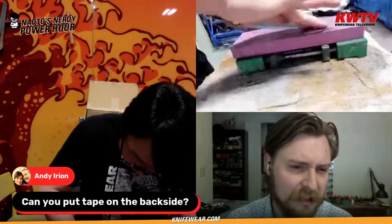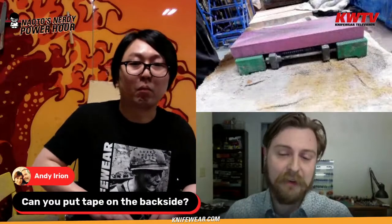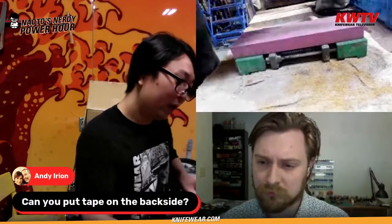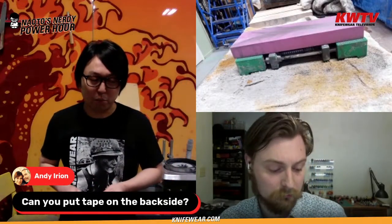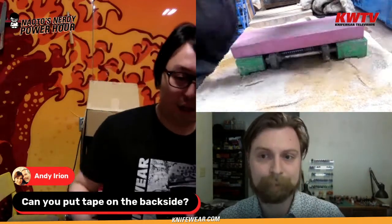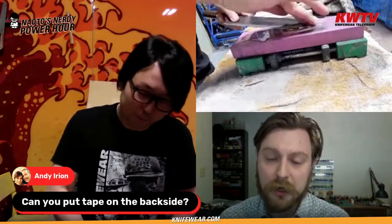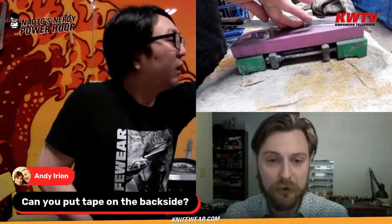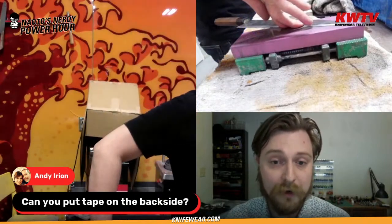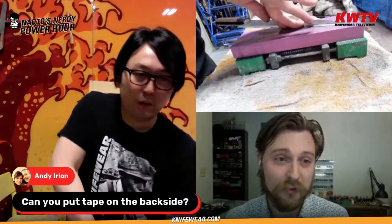Question from Andy Irion: 'Can you put tape on the back side to lift the knife up off the stone a bit?' You could — I've seen some people do it — but tape is not strong enough, it can get ripped off pretty easily. You could use electrical tape, which some folks use when sharpening straight razors to keep the spine up off the stone a bit. But on stones rougher than 1000 grit, the tape gets ripped up pretty quickly. The tape trick really only works well for finer stones like 4000 or 8000 grit.